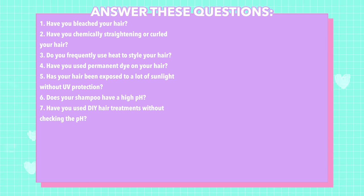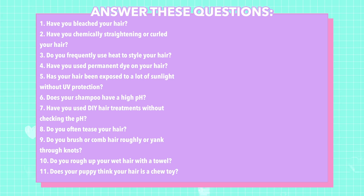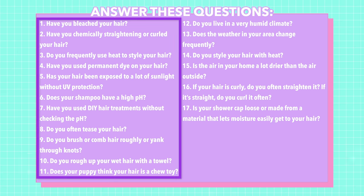Have you used DIY hair treatments without checking the pH? Do you often tease your hair? Do you brush or comb your hair roughly or yank through knots? Do you rough up your hair with a towel while it's wet? Do you live in a very humid climate? Does the weather in your area change frequently? Do you style your hair with heat? Is the air in your home a lot drier than the air outside? If your hair is curly, do you straighten it often? And if it's straight, do you curl it often? Do you use a loose shower cap or one made from a material that lets moisture easily get to your hair? If you said yes to questions in purple, you probably have hair damage.